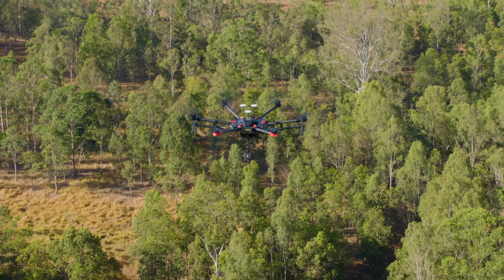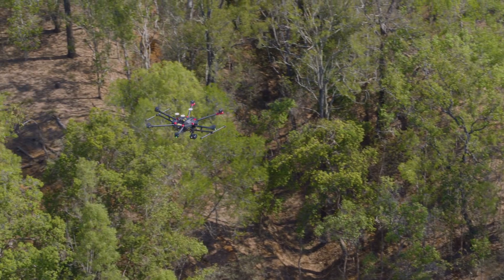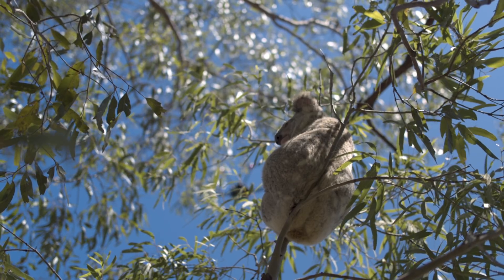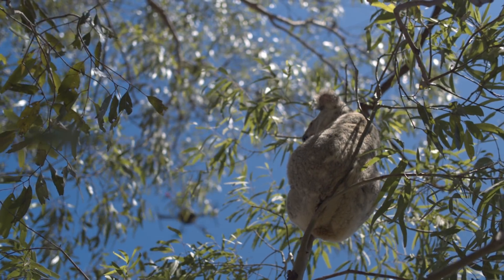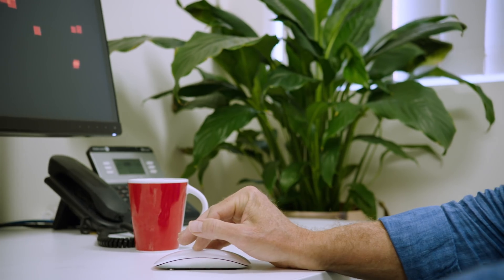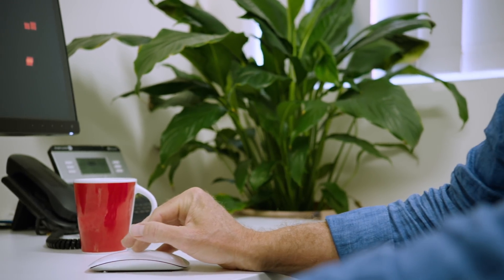Using the drone also gives us greater accuracy. With DJI's M600 and XT2 thermal camera, we're finding koalas based on their heat signatures, later using AI to confirm how many koalas are in a given area. It's a lot more reliable way to get data with which we can protect them.